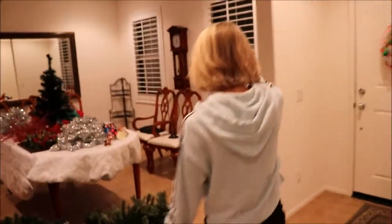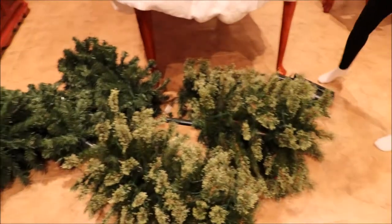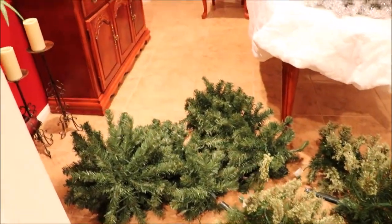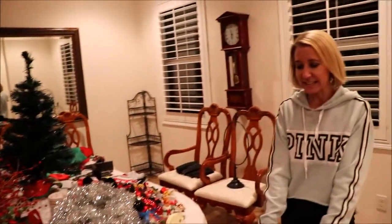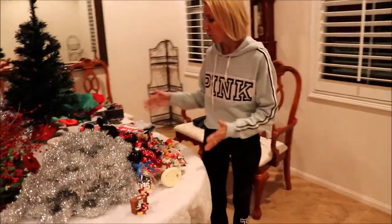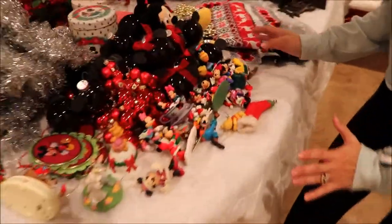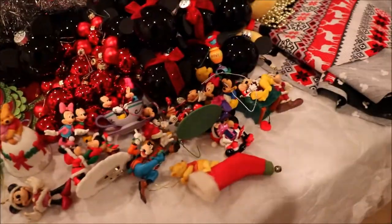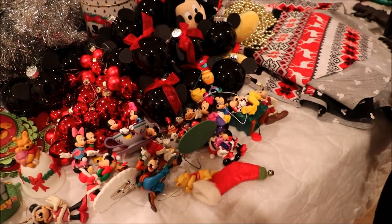Next we're heading into the dining room. We had two Disney trees, a train track on the table, lots of decorations which we are in the process of taking down. Bill worked hard today to get them taken down, but we really wanted to show you our Disney ornament collection. We have been collecting and making ornaments over the years that we've been together.